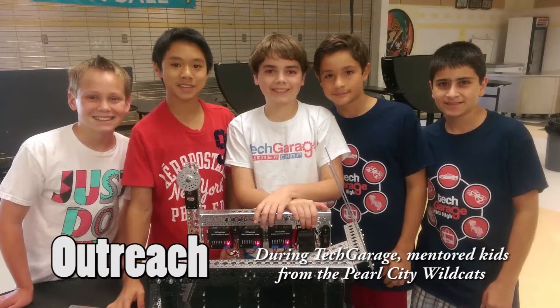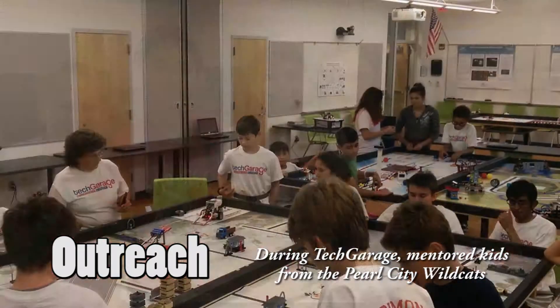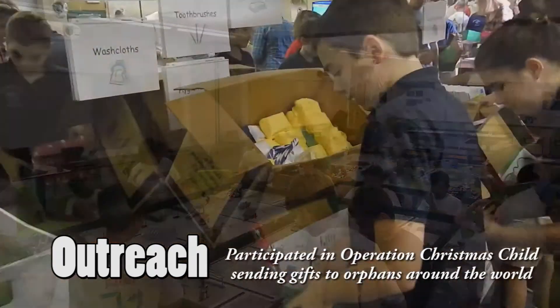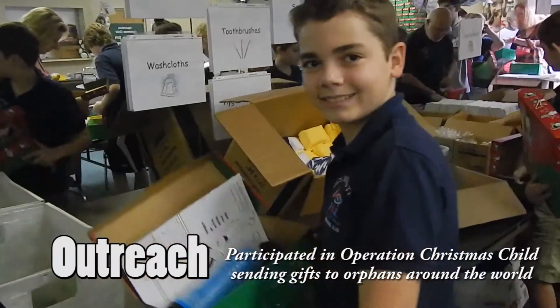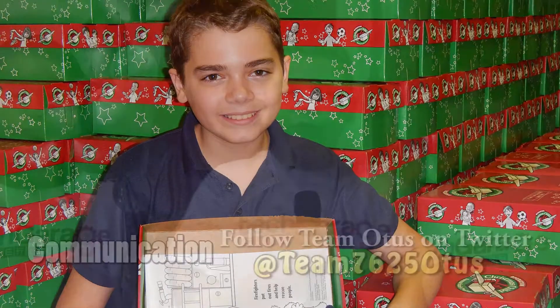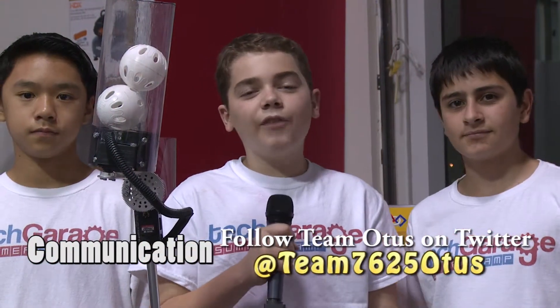While participating in Tech Garage over the summer, our team helped mentor kids from the Pearl City Wildcats in FLL. Some team members deliver thousands of shoebox presents to needy orphans around the world. If you want to know more about Team Otis, follow us on Twitter!